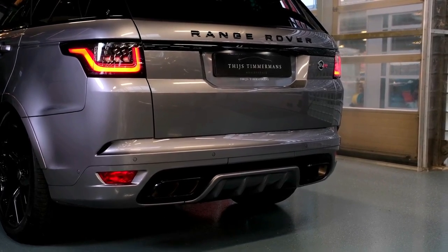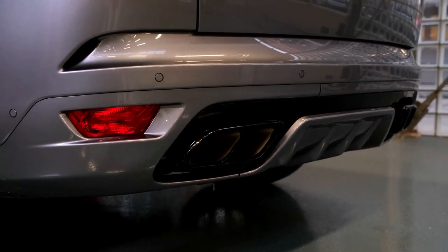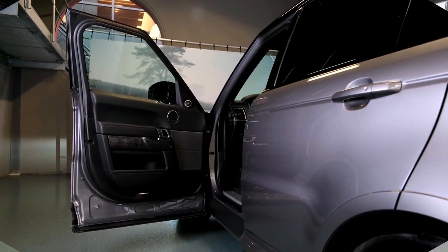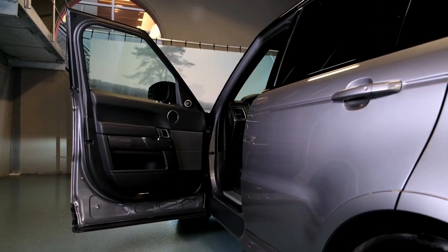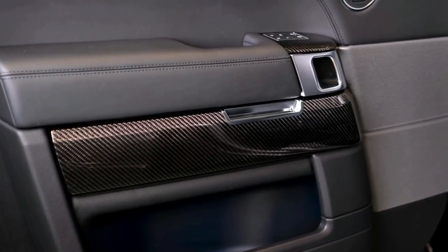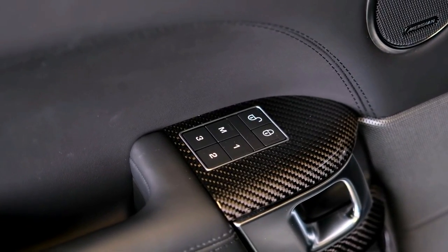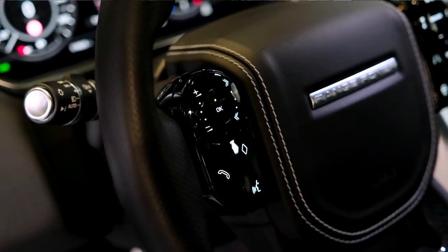Some of the favorite midsize luxury SUV competitors include the Audi Q8, BMW X5, Mercedes-Benz GLE, and Porsche Cayenne. Compared to those rivals, the Range Rover Sport is a step or two behind in terms of comfort and technology features. It's also somewhat more expensive, though you do get respectable off-road capability as part of the deal.